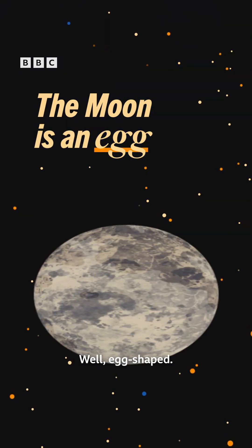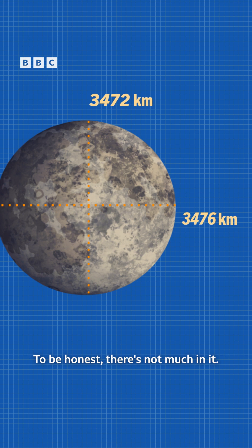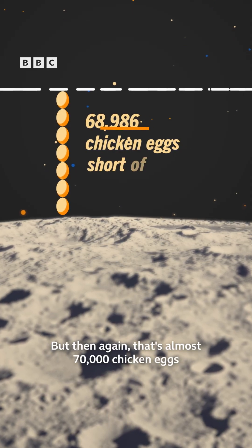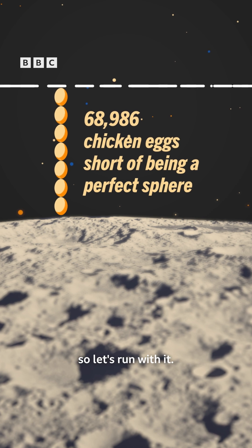The moon is an egg. Well, egg-shaped. We'll explain. To be honest, there's not much in it. The moon measures just four kilometres wider than it is tall, so it's nearly spherical. But then again, that's almost 70,000 chicken eggs short of being a perfect sphere. So let's run with it.